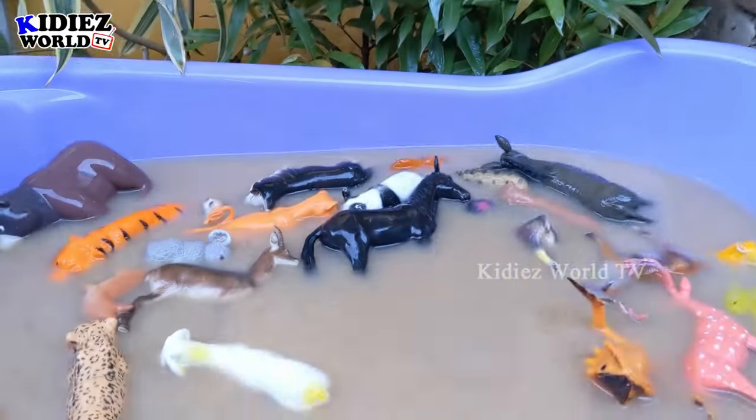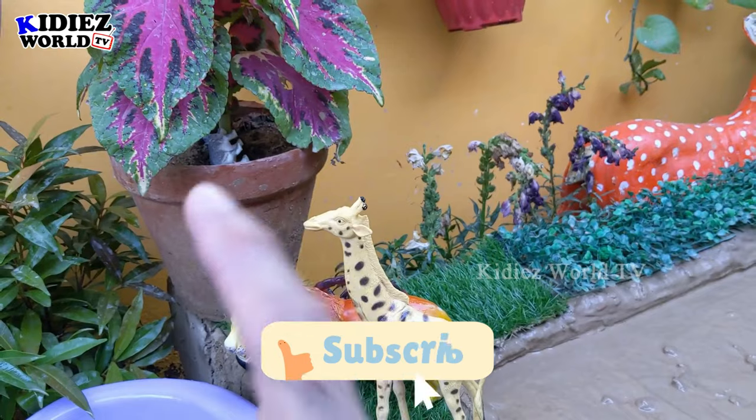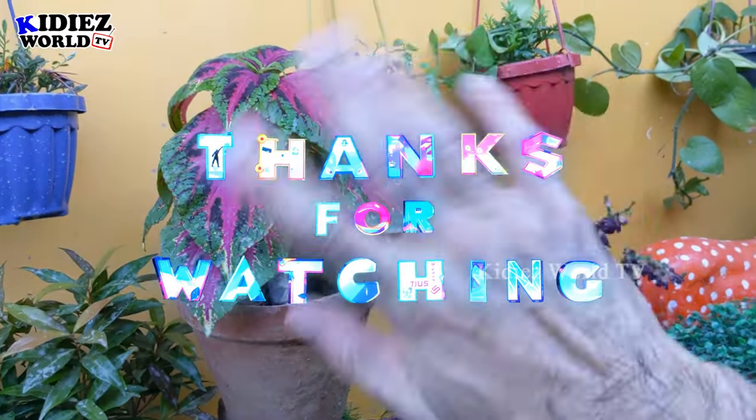Our mud ground is empty, so it's time to say goodbye! Like this video, subscribe to the channel, and hit the bell. Have a great day, friends. Take care, bye bye!